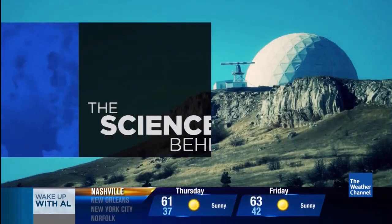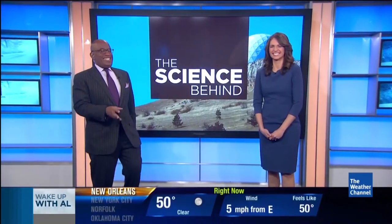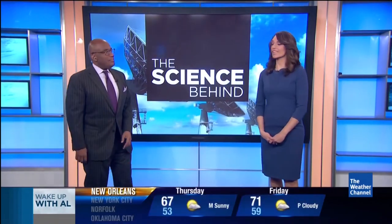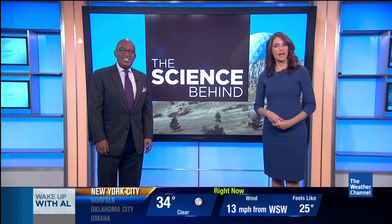Alrighty. Thank you so much, Jen. In the next few years, we may know exactly what is warming our planet. That is the goal of a group of NASA scientists who show the Weather Channel's Dave Malkoff a scanner that can track greenhouse gases from outer space.